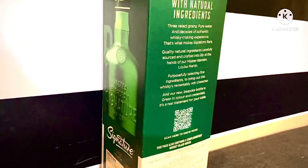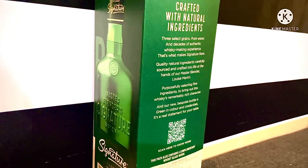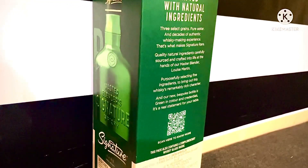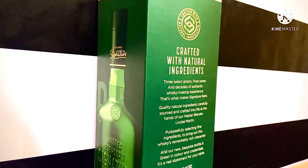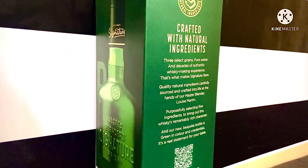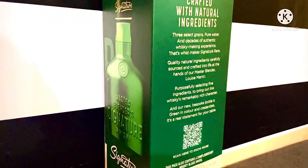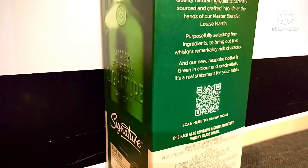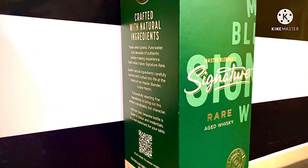It is crafted with natural ingredients: three selected grains and pure water. Overall, the packaging contains information about the scotch and malt spirit, and this is a very different and refined packing.